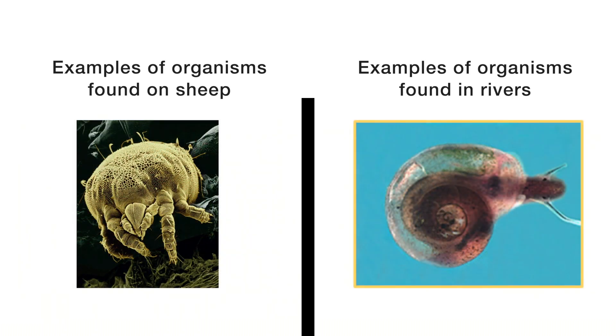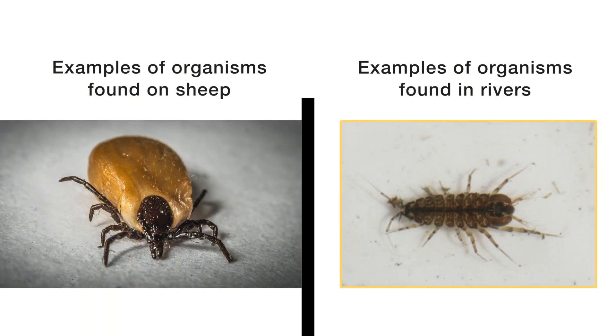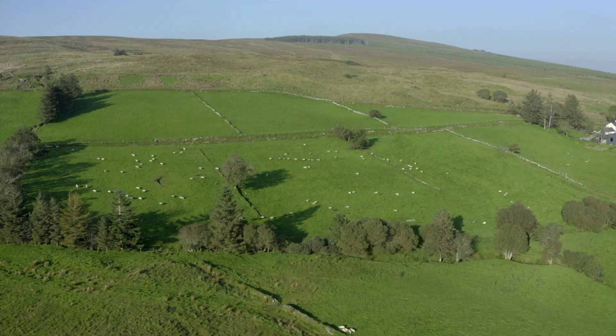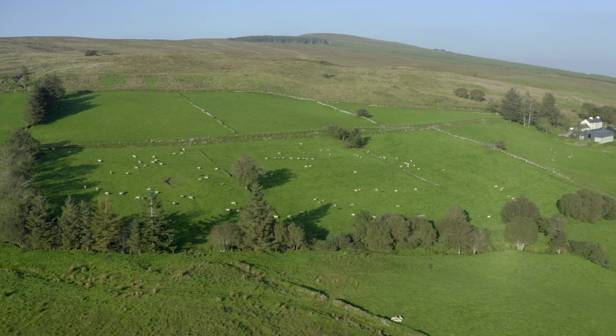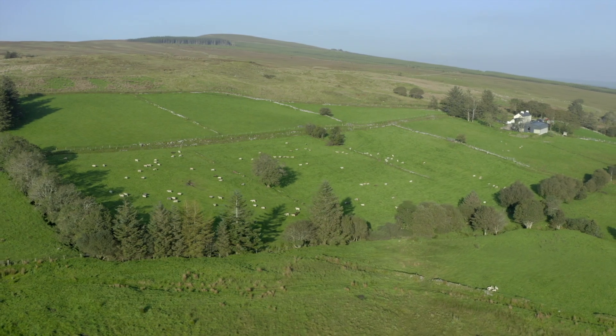That has to be taken into account: if the pesticide gets into the river it will kill the local macroinvertebrate population just as readily as it will kill the pests on the sheep itself. The macroinvertebrates in the river are very important because they provide an ecological function. They shred leaves in the river, they make bacteria available to fish by consuming it and making that energy available up the food chain. So if they die off, that takes away the food for fish in the river and has a knock-on effect to animals that feed on fish as well.